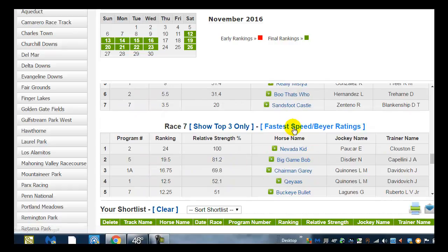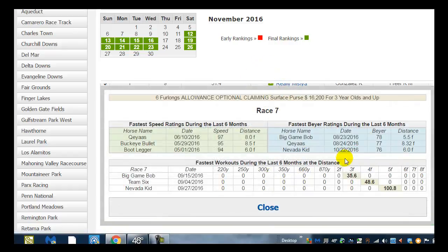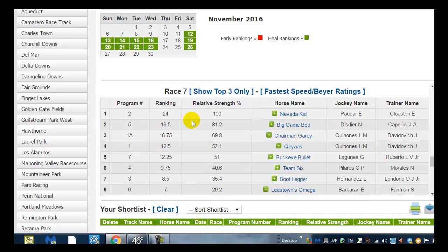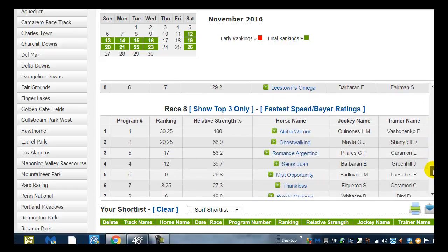Race number seven is an allowance optional claimer with a purse of $16,000 for three-year-olds and up. Big Game Bob ran August the 23rd with a 78 buy rating at five and a half furlongs — this is a six furlong race, so that's not bad. There's a nice big gap between the two and the one horse of 12 points, so we keep race number seven in mind and go on to race number eight.